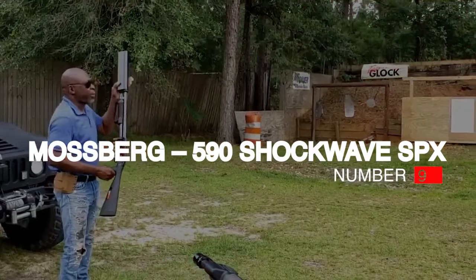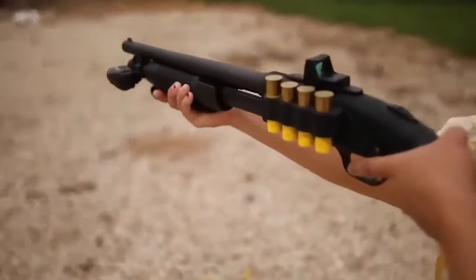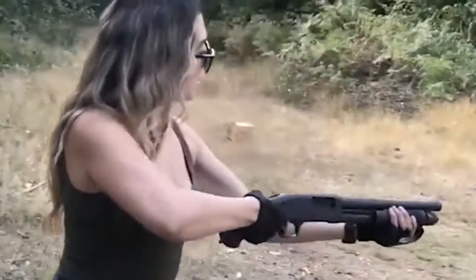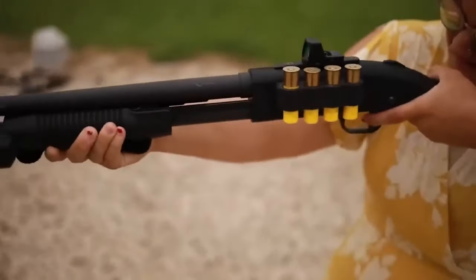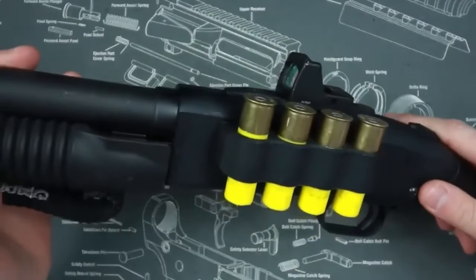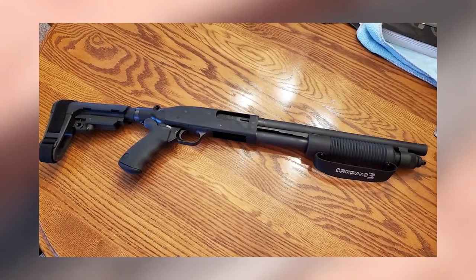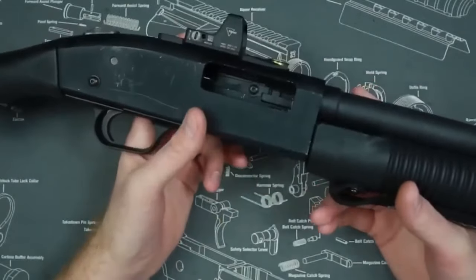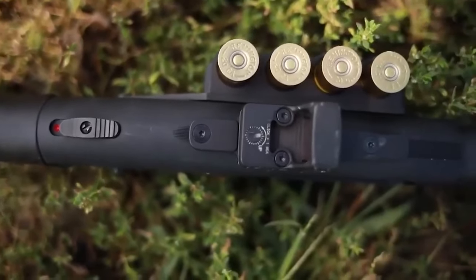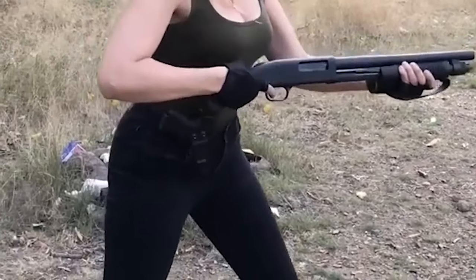Number 9: Mossberg 590 Shockwave SPX, $600. Mossberg recently launched the 590 Shockwave SPX 12-gauge, one of the few shotguns with manageable recoil thanks to its Shockwave Bird's head grip. The gun offers impressive features, including the tang-mounted sliding safety, twin action bars, a fully strapped corncob-style forend, a heavy-walled cylinder bore barrel, and a sling swivel for mounting slings or a bipod. The muzzle is a sharply crenellated breacher-style cut device with several elongated vents.